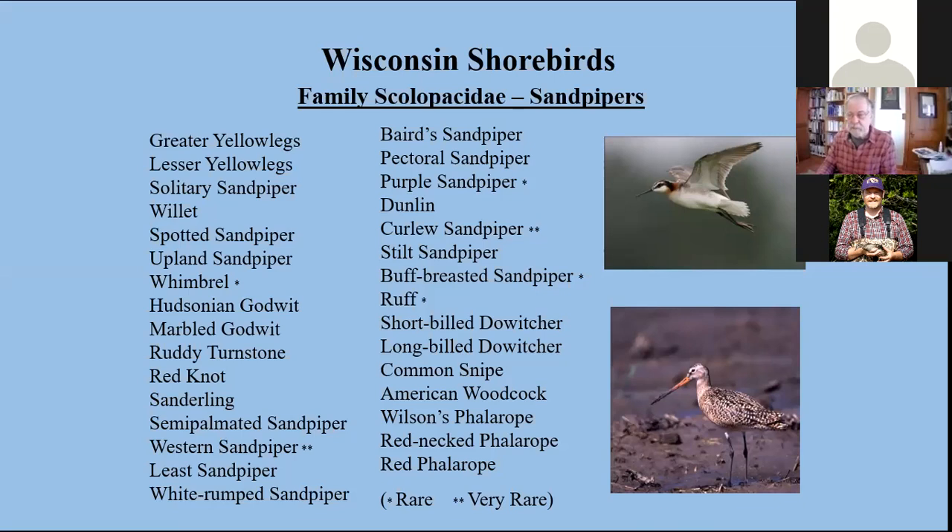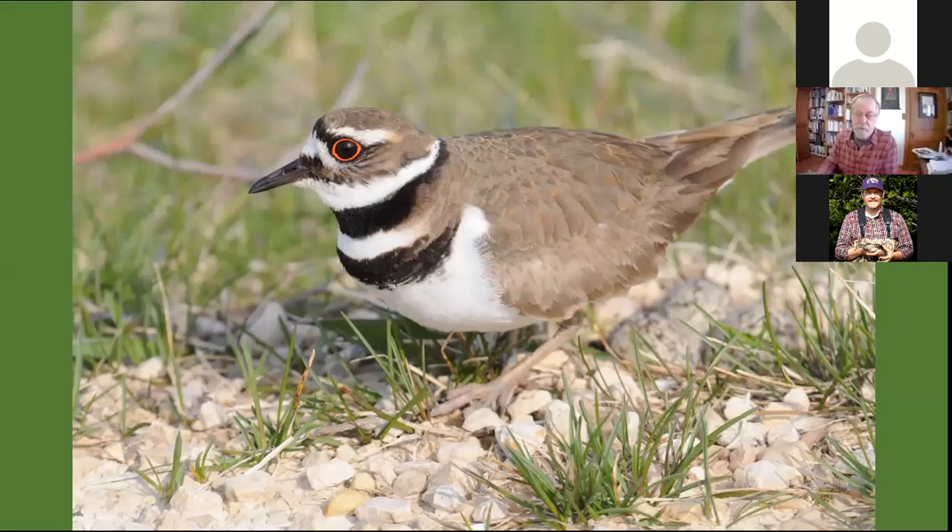The killdeer is certainly the most common of these, and their first reports are coming in — killdeer are just beginning to arrive. This is a bit of an exception because it's one of the few shorebirds that actually nests in Wisconsin. It's an early migrant because it's a relatively short-distance migrant, simply traveling to the southern U.S., Mexico, and sometimes into Central America for wintering grounds.